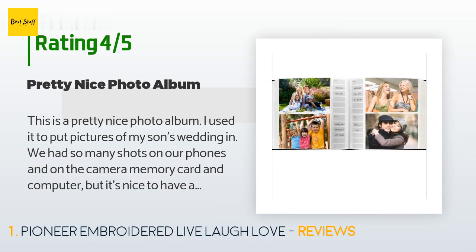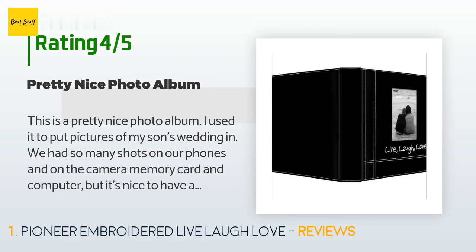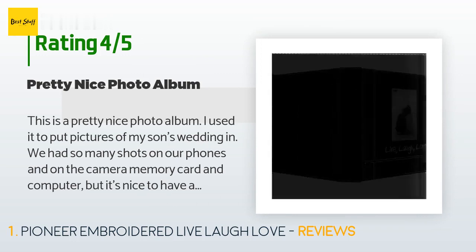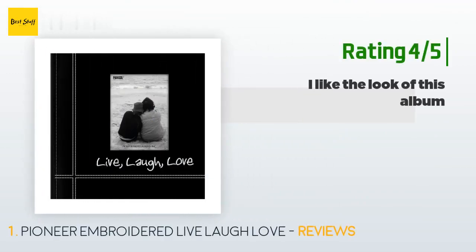But it's nice to have actual pictures of the wedding and related activities. The little place to put a picture in front is nice, and I like the saying Live Laugh Love on the front. I gave them with wedding pictures in them to family members and they liked them.'